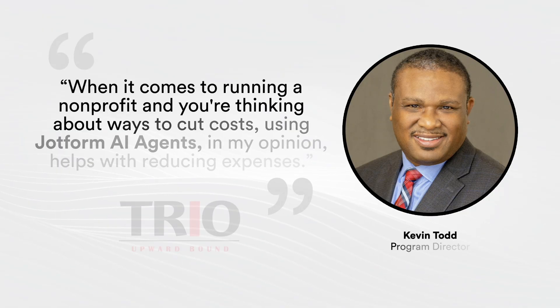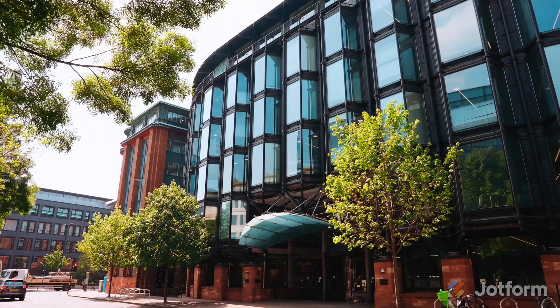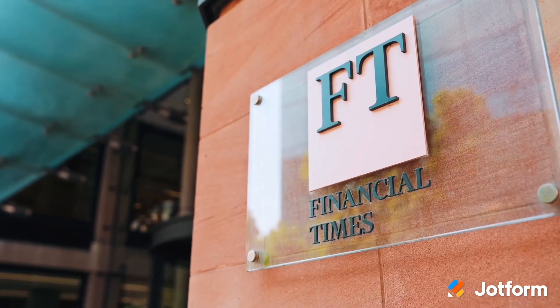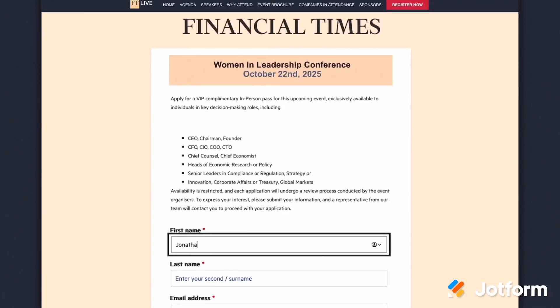Finally, we'll share some exciting real-life user stories. One from Upward Bound about how students are using Presentation Agents for seamless onboarding, and another from the Financial Times, a leading news organization, about how JotForm Enterprise has revolutionized their workflows.